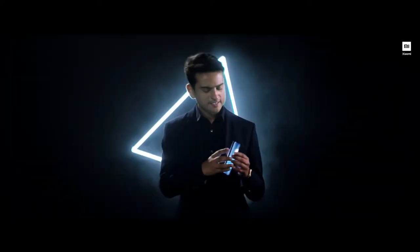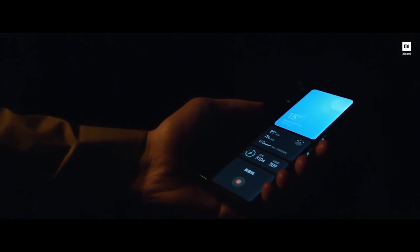The secondary display which you can see over here can actually be used as a dedicated space to understand your flight or cab status. Also, if you are a heavy smart home user like me, you can also flip over the phone to understand the status of all your smart home devices and to control them.